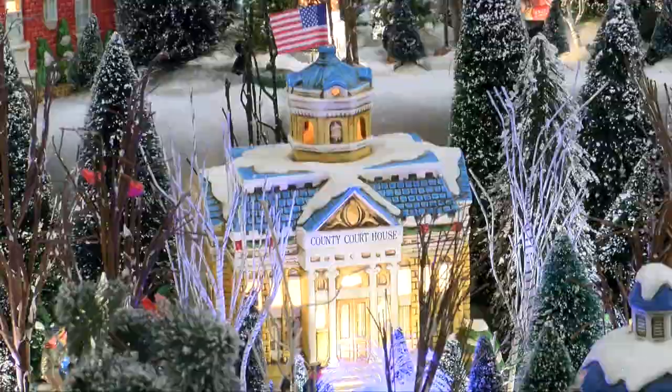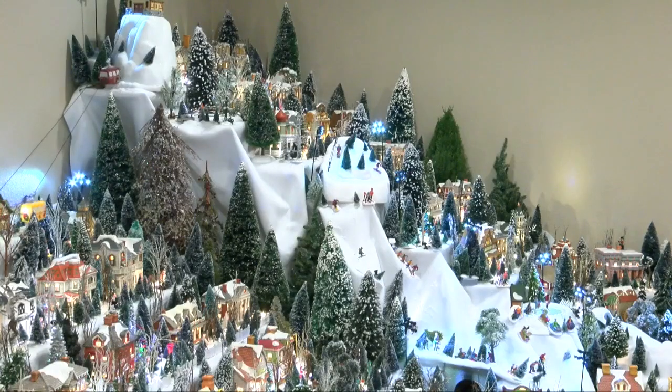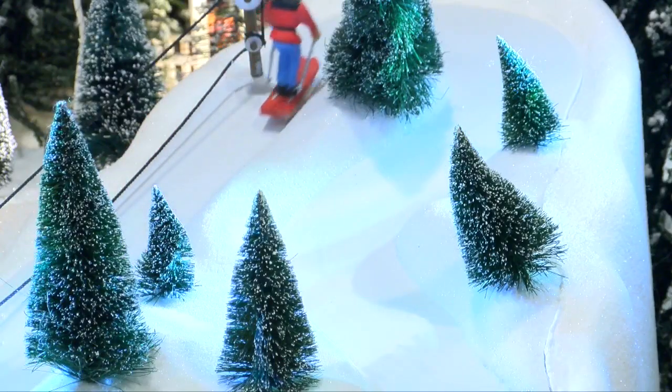Diane is the mayor. I love putting it together. And her husband Ken: I need a DPW. It takes about one month to assemble and a few months to design it. It's a new arrangement every year.